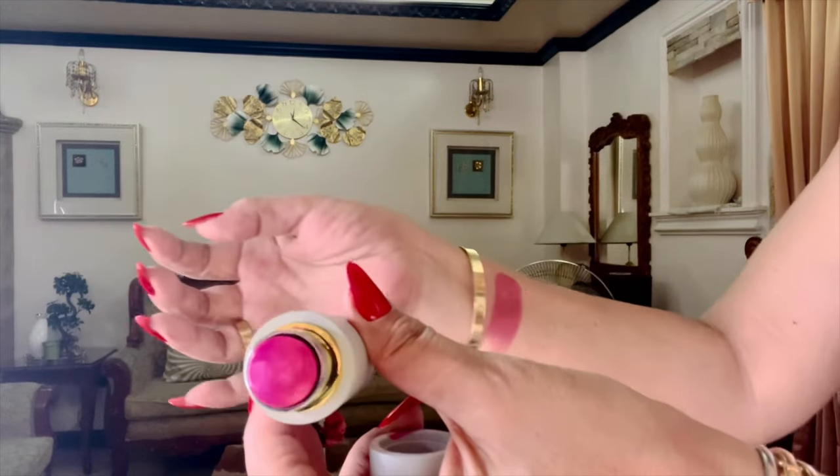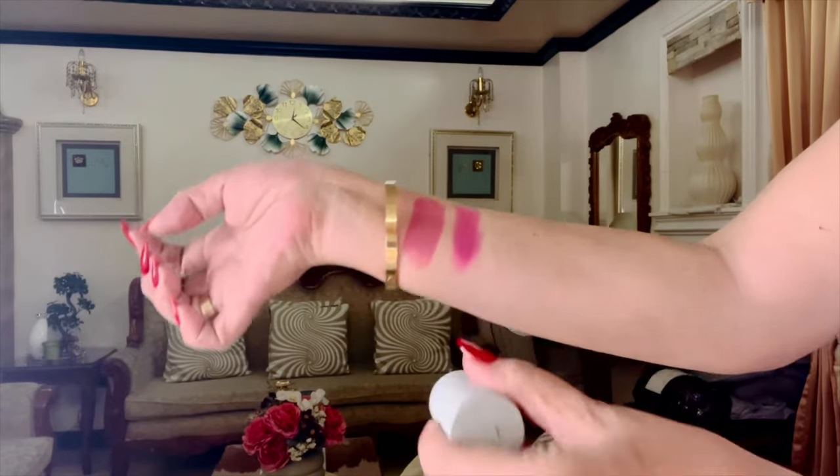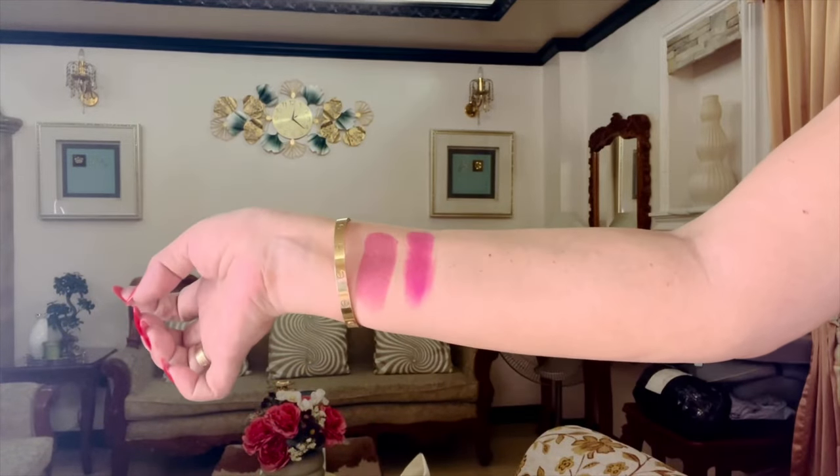I also love their versatility. Rather than carrying around different products for your cheeks, eyes, and lips, these blush sticks allow you to create a cohesive monochromatic look with just one product. You can apply them with your fingers, making them super convenient for on-the-go touch-ups, and they work beautifully regardless of your skin type.